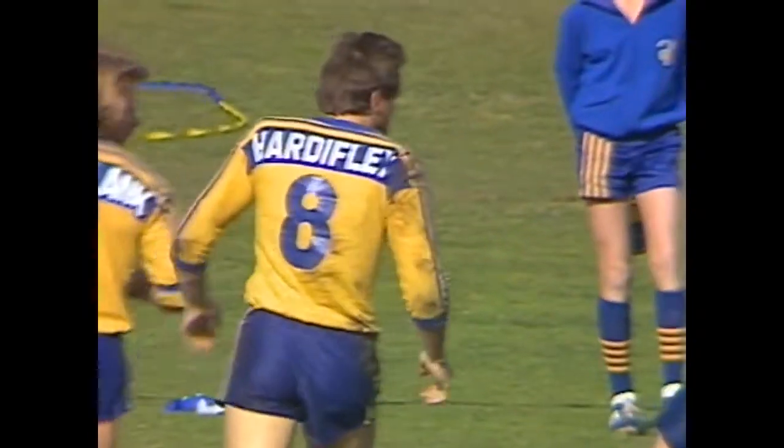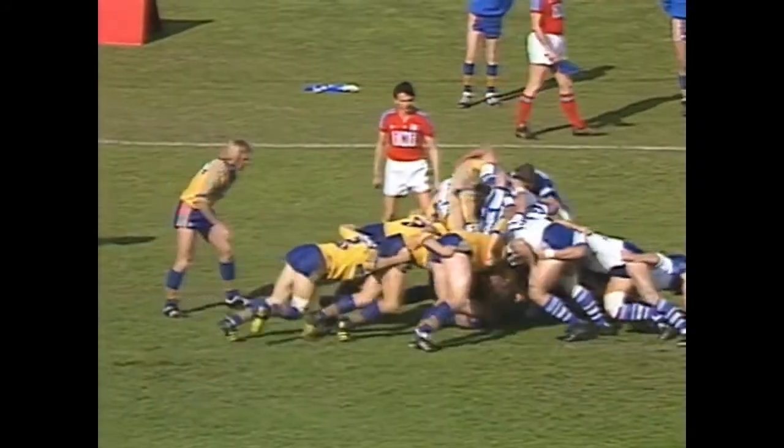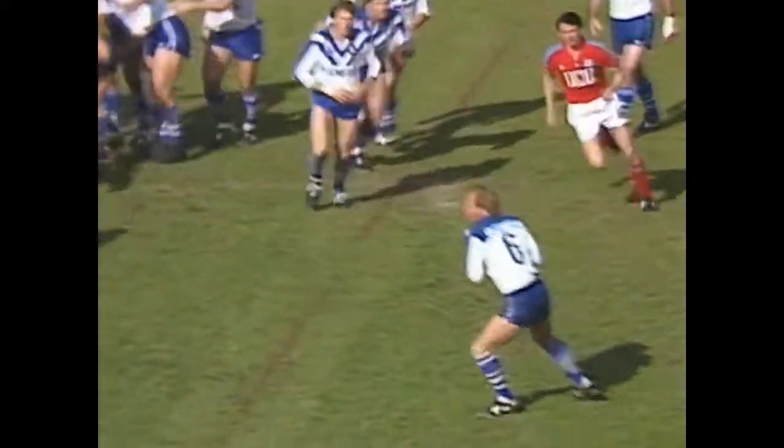Ray Price in the number eight, Peter Sterling the seven, not in the side last Sunday when beaten decisively by the Dragons. Canterbury winning the scrum, Gary Hughes gets it away.